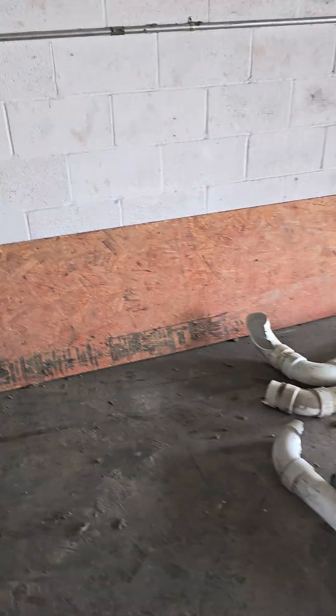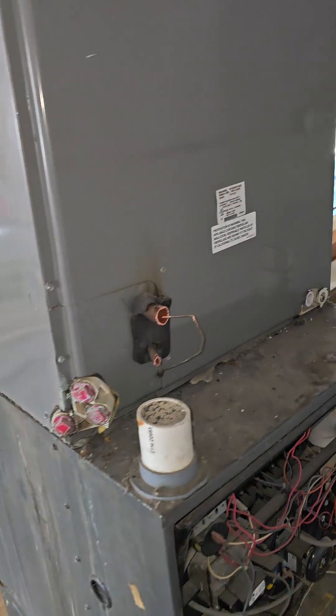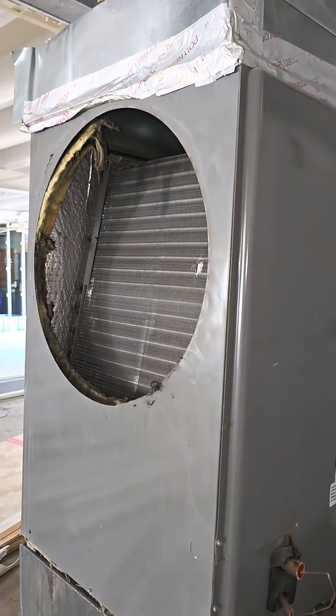Somebody's gonna say that's just because it's a certain brand of equipment, but I can guarantee you I've seen 30-year-old units in better shape than this 10-year-old unit and a five-year-old unit. Number one rule is airflow — if you don't have good airflow you're not gonna have a well-functioning or long-lasting HVAC system. Cheers!